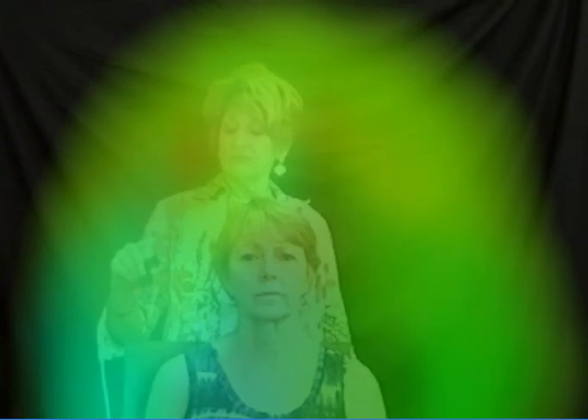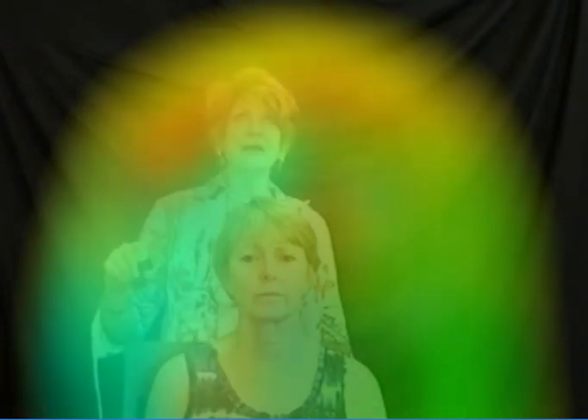Is everyone here? Yes. I'm dowsing using a standard pendulum. The first thing I'm going to do is break any and all past and present psychic bonds, psychic cords that are negative to Jeanette's present being.